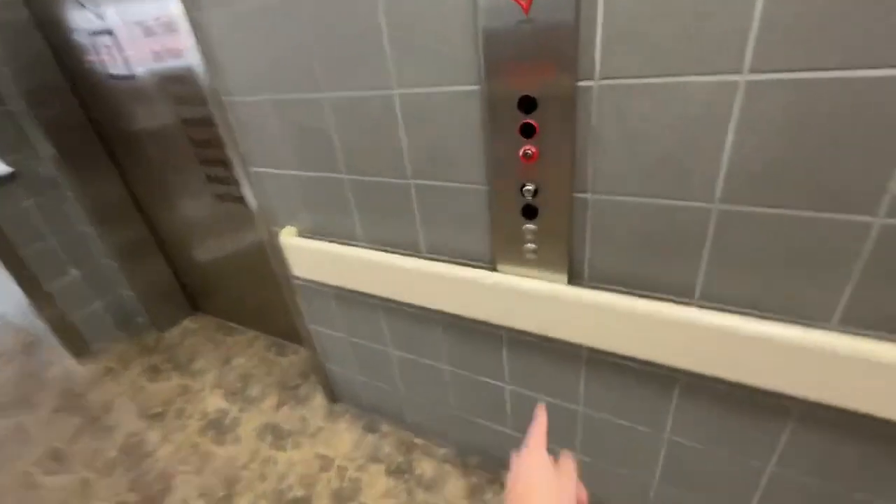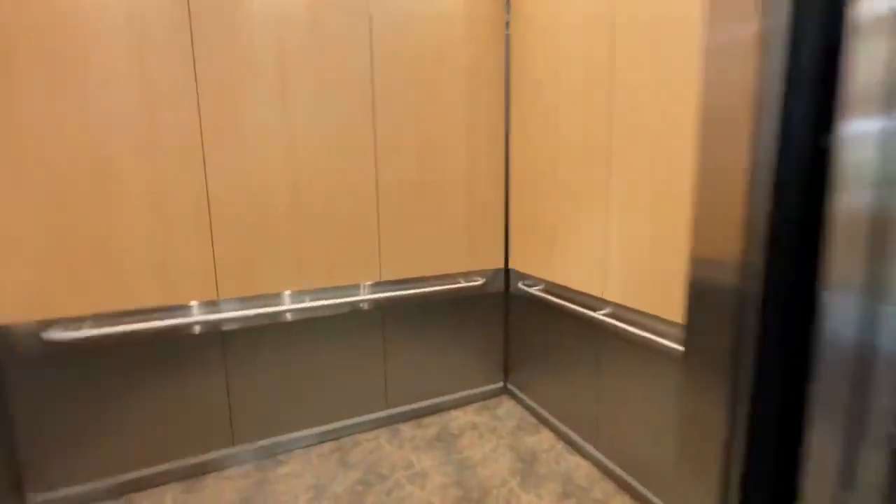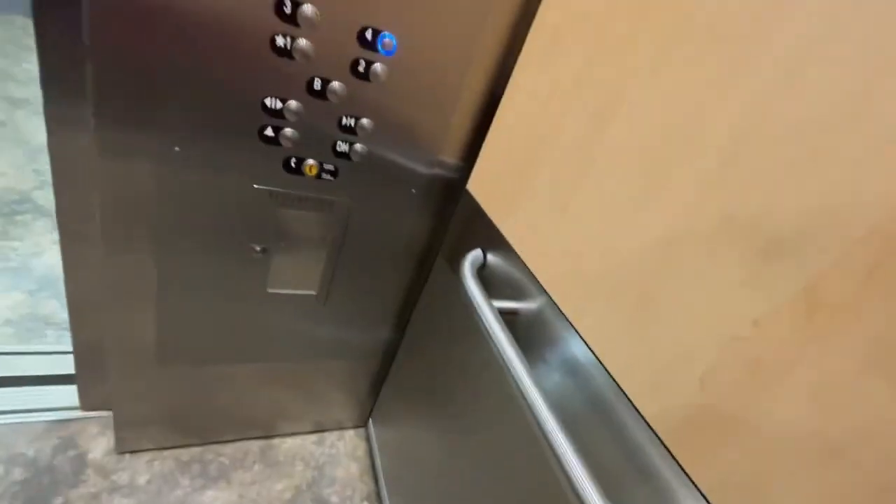These are the TVC elevators at Vanderbilt Hospital in Nashville. Four — there's nine lights on the panel.